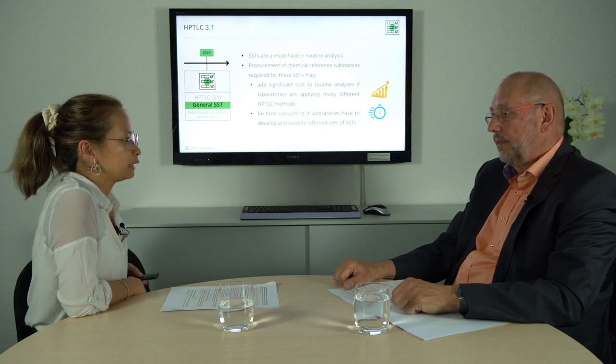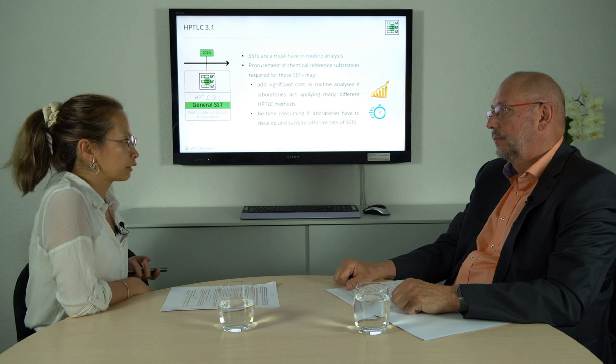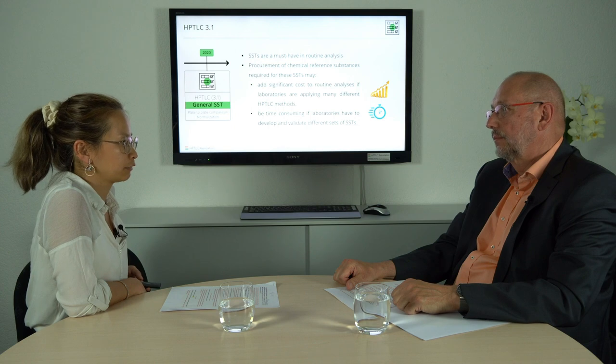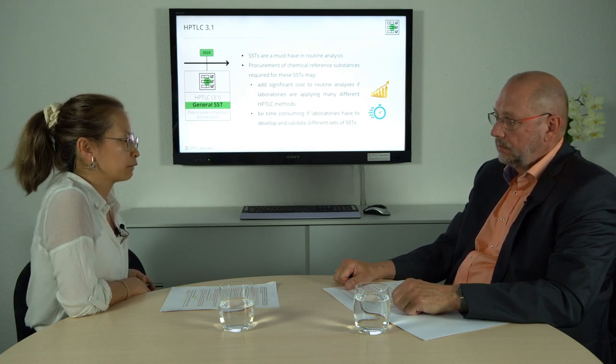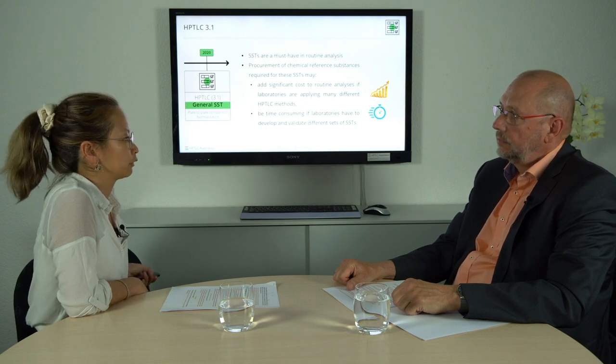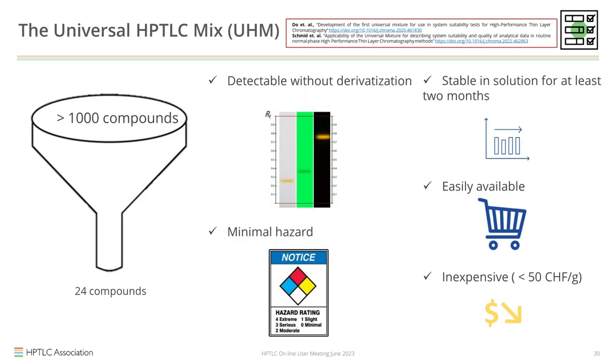Some customers in India raised concerns about the time-consuming and expensive nature of developing an SST for each method. We encountered similar challenges working on SSTs for diverse pharmacopoeias. To address this, we collaborated with our distributor Enchrom and the company Sigma, adopting a more pragmatic approach by developing a solution containing a mixture of components — something that could be used for all analytical methods. We aimed to have a fixed sequence of zones for each developing solvent, with at least three to four zones displayed in the entire chromatogram. The selected substances had to be detectable without derivatization — visible as a quenching zone, in long-wave UV at 366 nm as fluorescence, or having their own color.